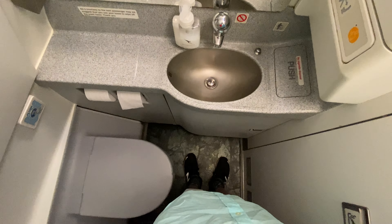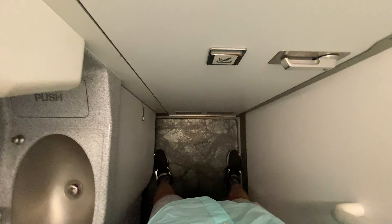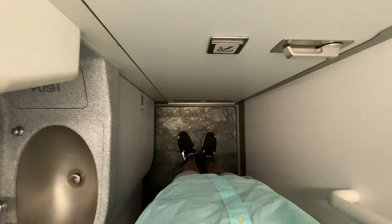I'll just do a voiceover today because there's someone waiting outside, so I'll do a really quick one. It's quite spacious for an economy lavatory — I can do star jumps in here.